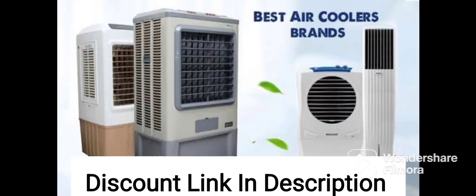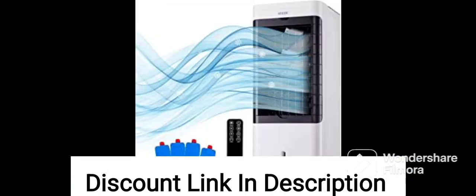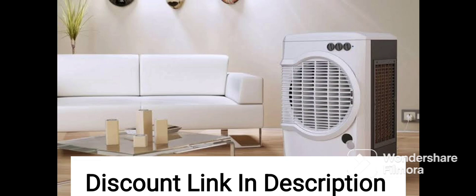The Water Level Indicator and Mosquito Dust Filter are useful features that add to the convenience and usability of this cooler. The gray color and window design also make it aesthetically pleasing and easy to integrate into your home decor.